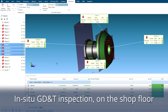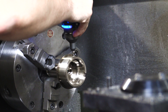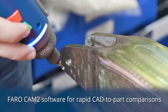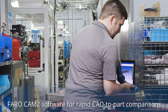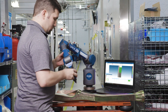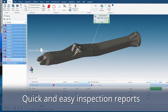In-situ GD&T inspection right on the shop floor. Faro Cam2 software allows rapid CAD to part comparison of freeform surfaces. Create quick and easy inspection reports with no need to write measurements down by hand.